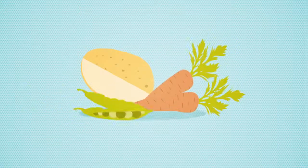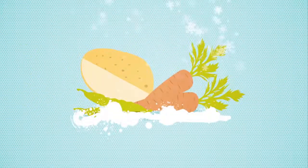Avoid pre-packaged fresh food. Loose fruit and veg are cheaper and you can buy exactly what you need. Or if you have a freezer, try the frozen stuff as it'll keep much longer.